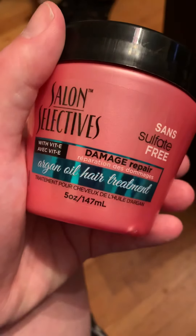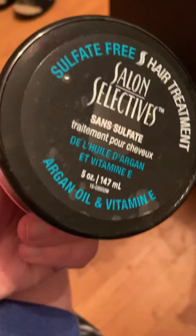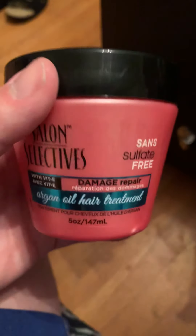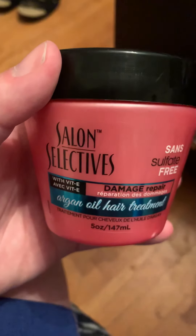This is argan oil hair treatment — it says that right on the front. I highly suggest this to anyone that has naturally curly hair like I do, or if your hair is naturally frizzy. This is a dollar. It's probably the biggest blessing I've ever had when it comes to my hair.